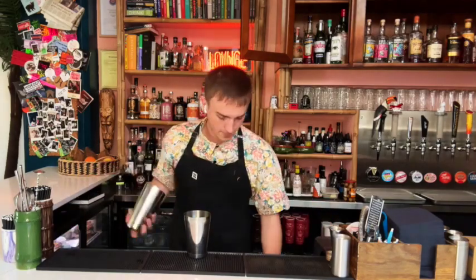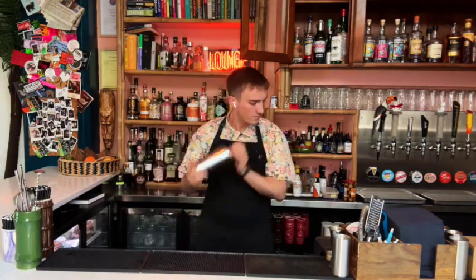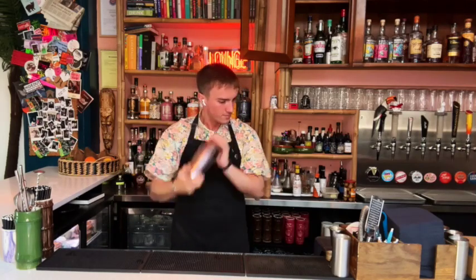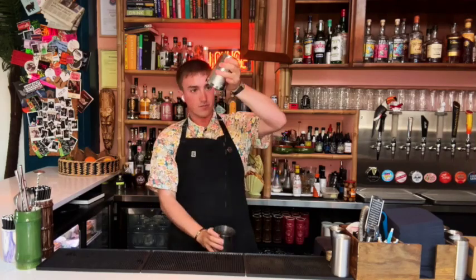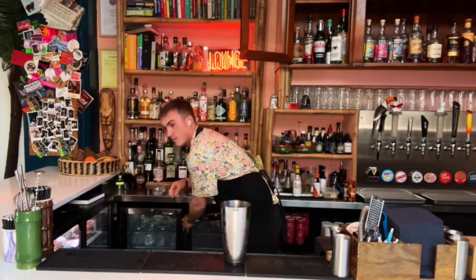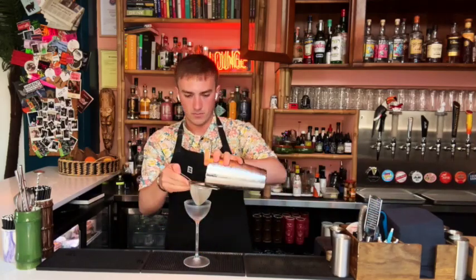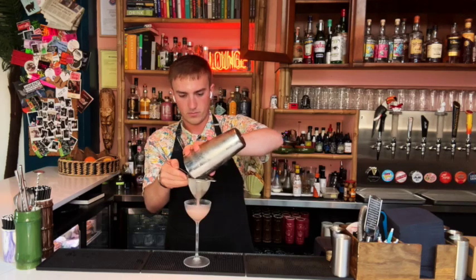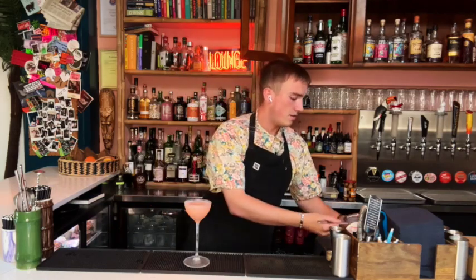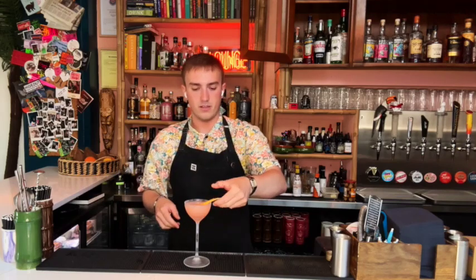And all we're going to do now is just shake. Grab your glassware. And then last but not least, just a little garnish — just a little bit of grapefruit over the top. Nice and easy, and there we go.